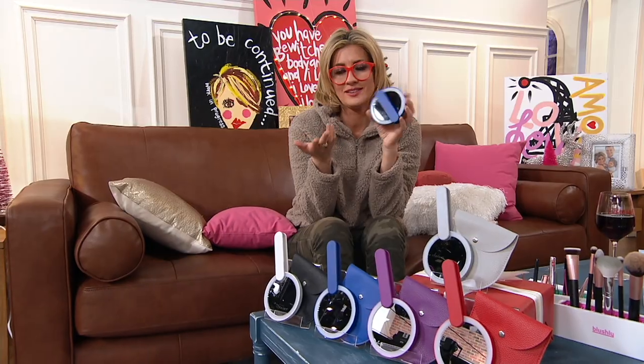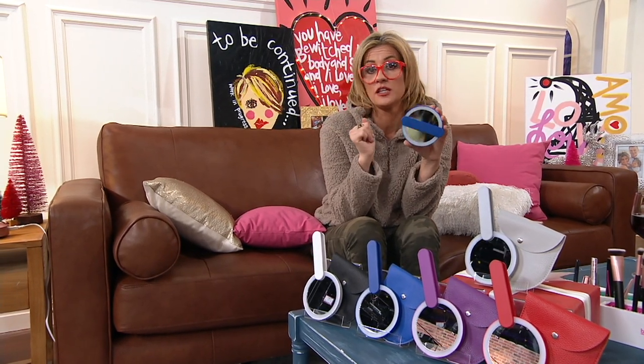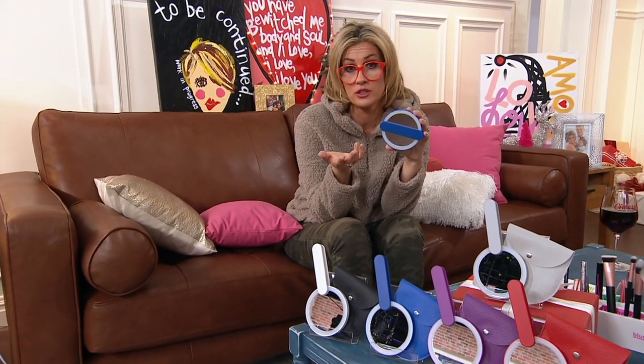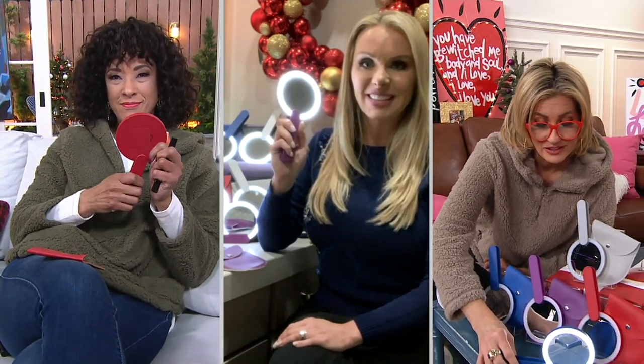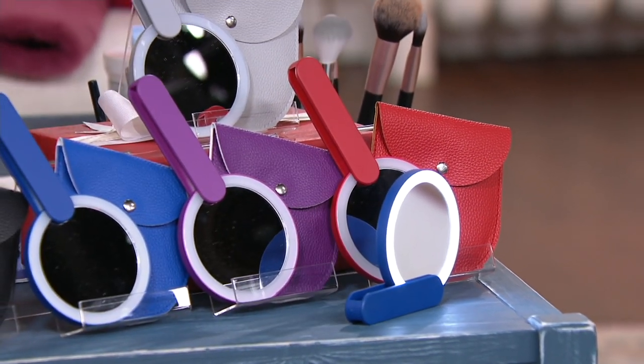Mirrors are a big deal now — there are workout mirrors on the wall, and every day for work and play on computers it's like you're staring into one non-stop for eight hours. I also want to show the other cool feature: you can use the lollipop handle as a stand, so now it can become totally hands-free.